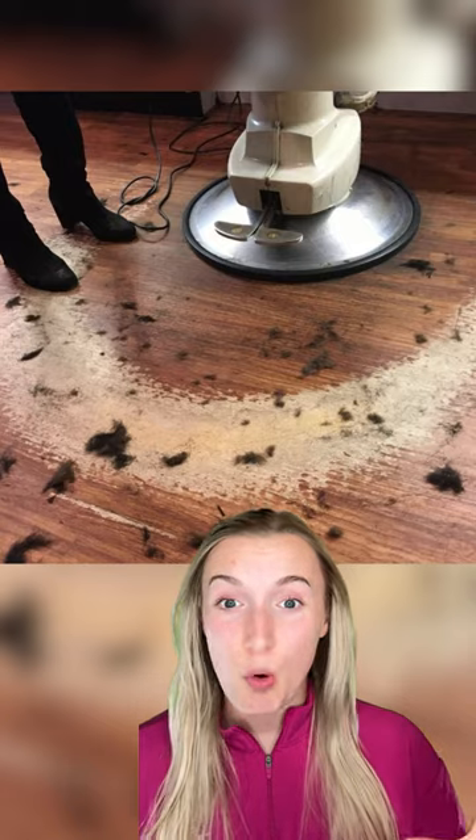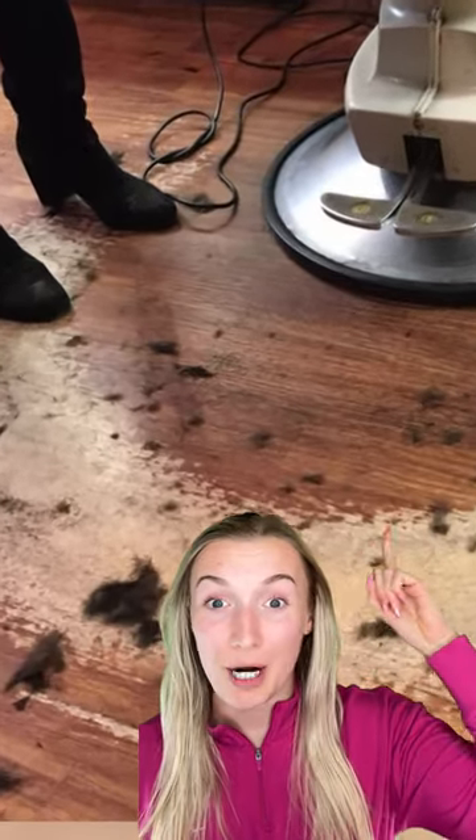This barber shop is so old that there's literally a ring around the chair of where the barber stands. And this is what a piano looks like after being played for a century. And a monk prayed in the same spot for so long that his footprints actually embedded into the floor.